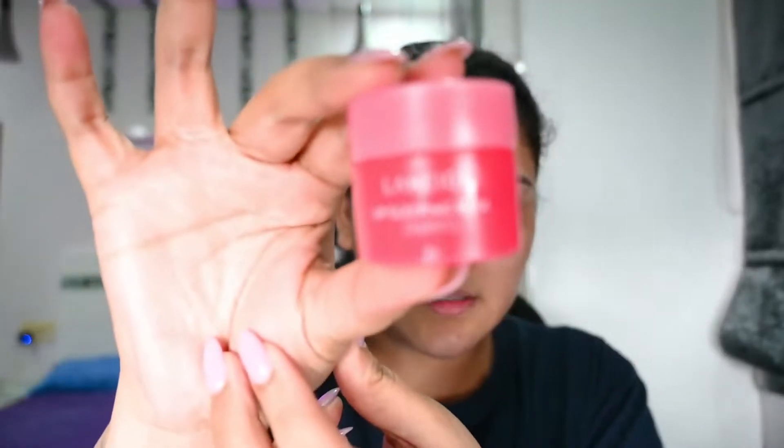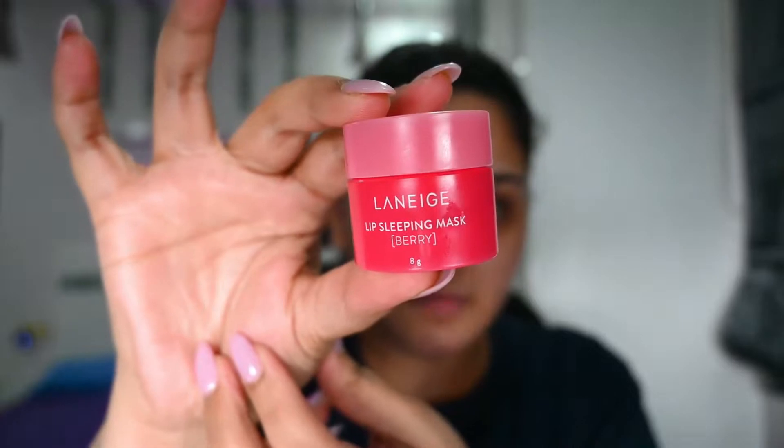Then I'm going to use a lip balm to prep my lips. The one I'm using is the Laneige Lip Sleeping Mask. This is something I've been using religiously — it gives your lips that shine and hydration that they need.